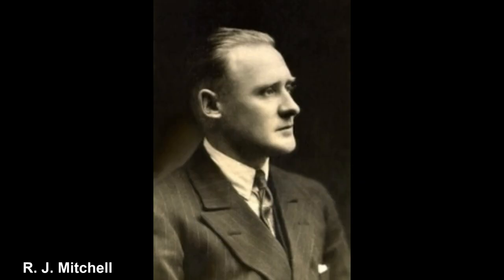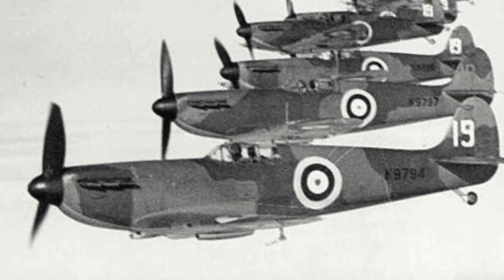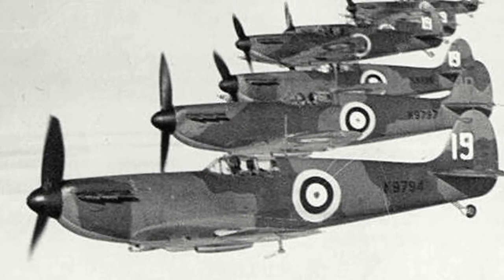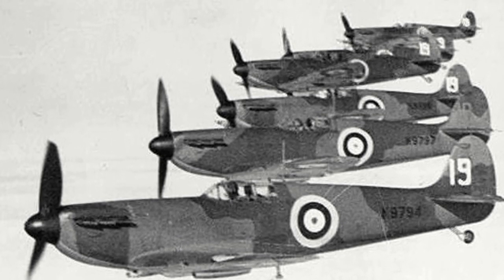Unfortunately, R.J. Mitchell passed away on the 11th of June 1937, only seeing the plane fly once, and would be succeeded by Joseph Smith. The Spitfire entered service with the RAF in August 1938 and would not retire from service with the RAF until some 14 years later in 1952.